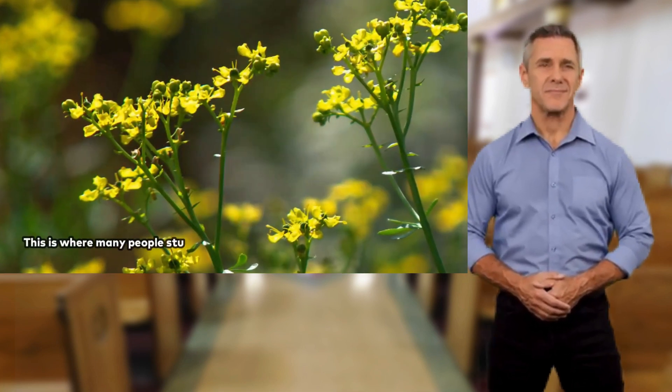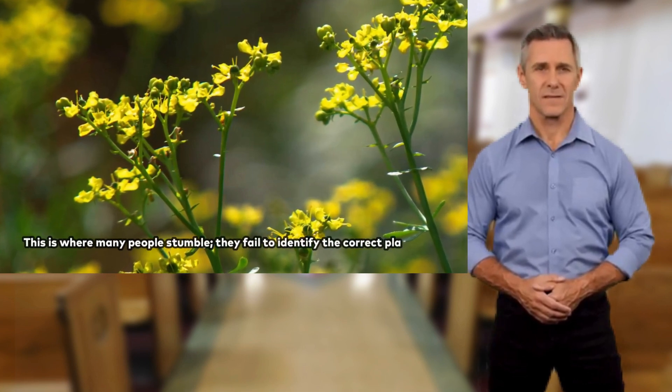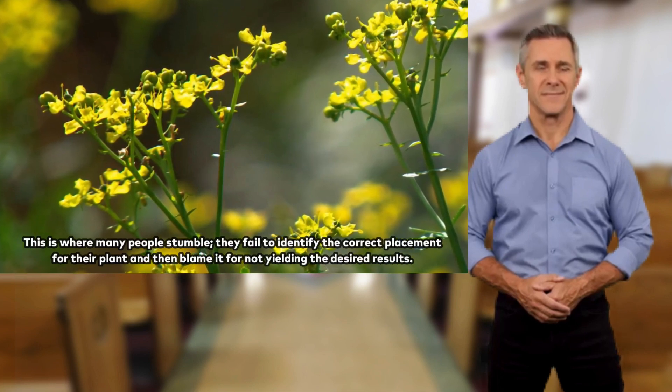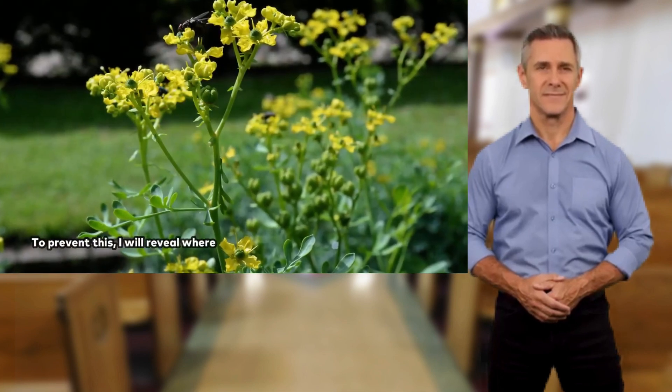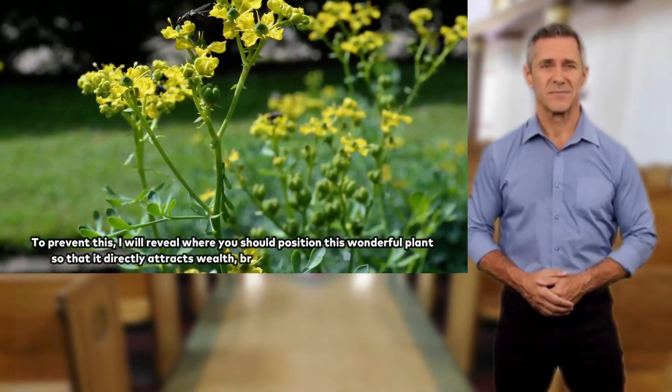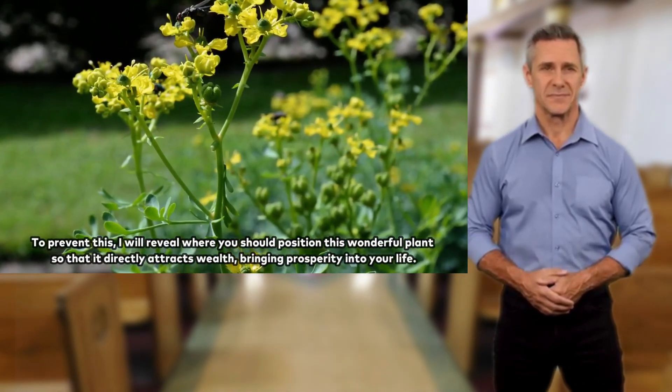This is where many people stumble. They fail to identify the correct placement for their plant, and then blame it for not yielding the desired results. To prevent this, I will reveal where you should position this wonderful plant so that it directly attracts wealth, bringing prosperity into your life.